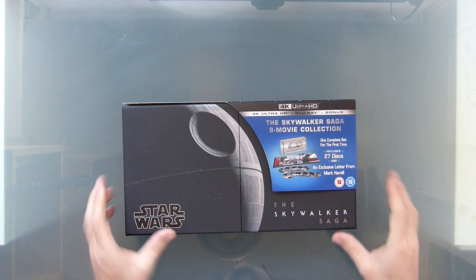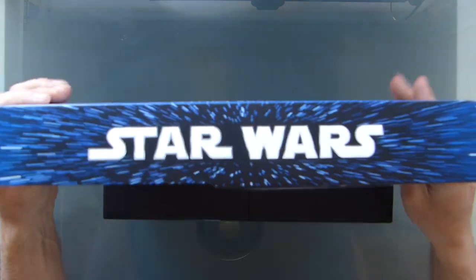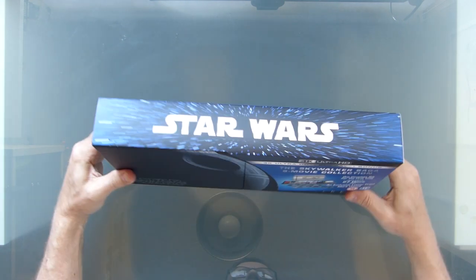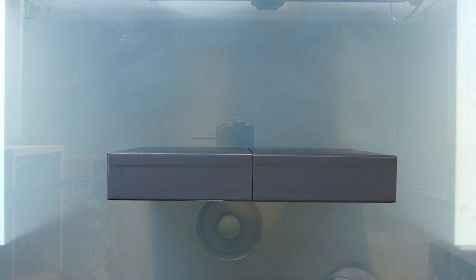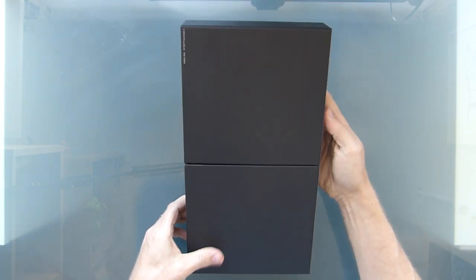Perfect for some lockdown viewing. You can see there's the box set — it has this promotional card that comes over the top. I guess I'll have to keep that, but it kind of just falls off, which is a bit of a pain. There's all the specs on the back, nothing all that special. The box set itself — maybe a bit more fitting for a 2001 box set, it looks like the monolith — but Star Wars it is.